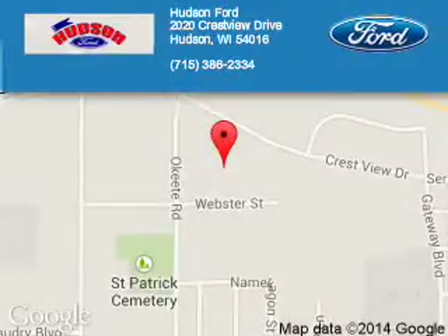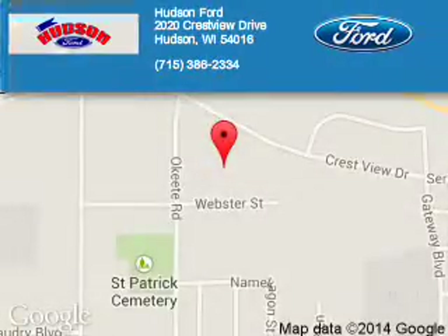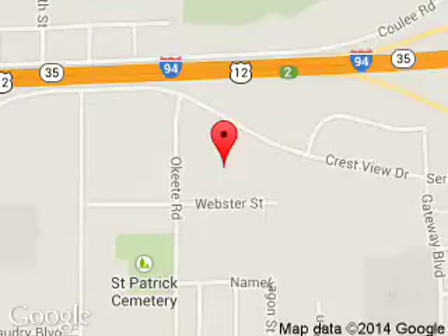Hudson Ford is dedicated to doing everything possible to ensure that the experience you have selecting your next vehicle is a pleasant one. We are located at 2020 Crestview Drive, Hudson, Wisconsin, 54016.